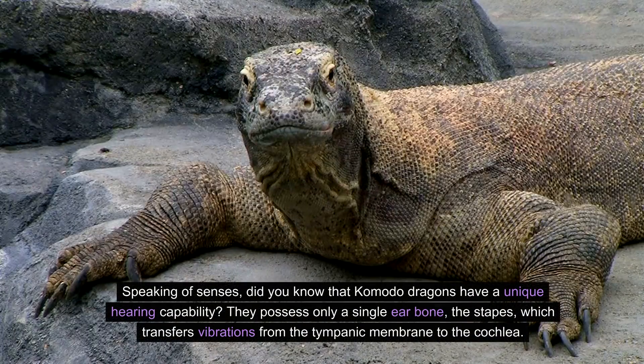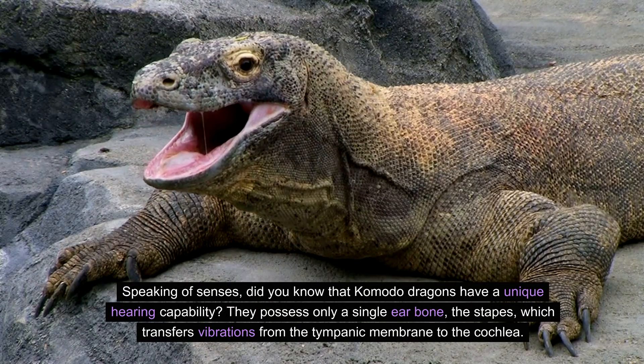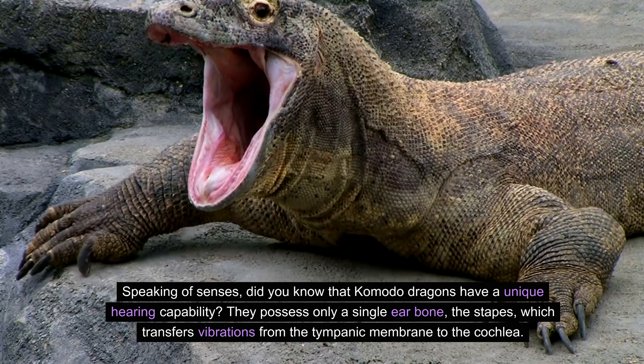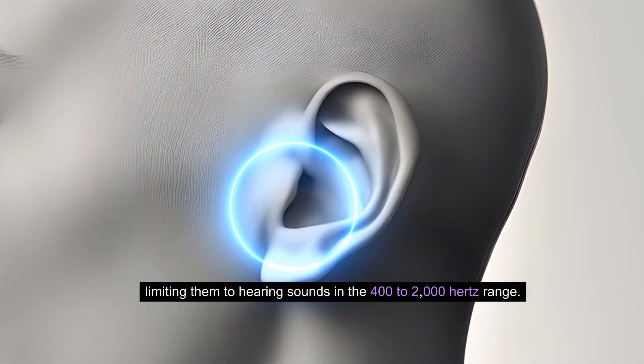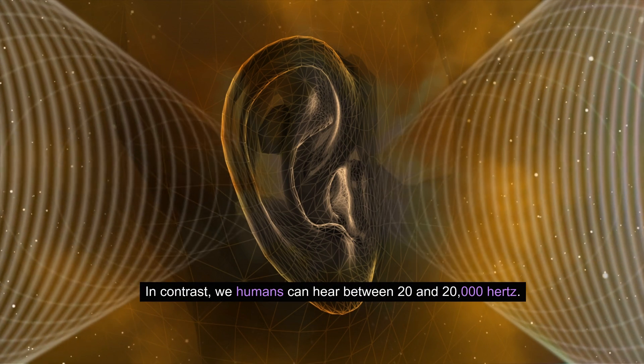Speaking of senses, did you know that Komodo dragons have a unique hearing capability? They possess only a single ear bone, the stapes, which transfers vibrations from the tympanic membrane to the cochlea, limiting them to hearing sounds in the 400 to 2,000 hertz range. In contrast, we humans can hear between 20 and 20,000 hertz.